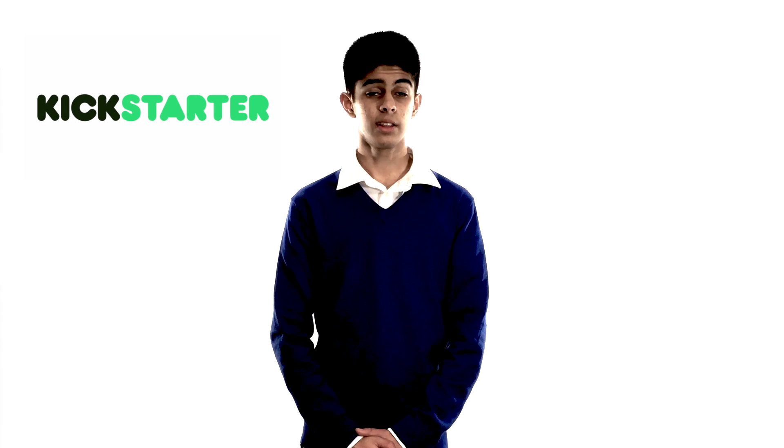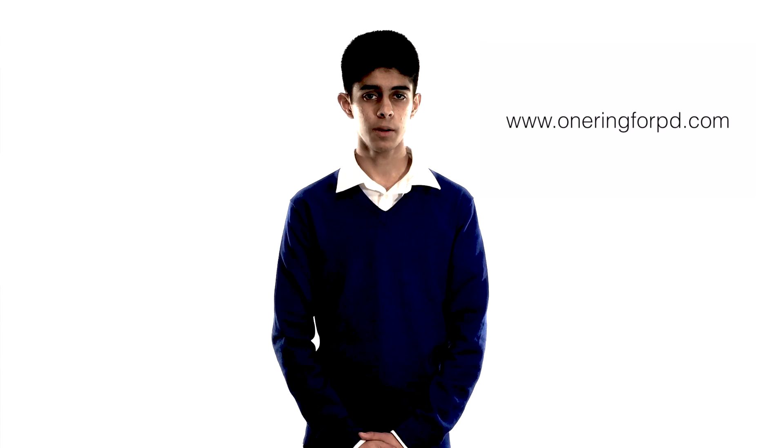We're excited to announce that we'll be launching a Kickstarter campaign in late December. You can learn more about it at OneRing4PD.com, and we're looking forward to seeing your support then.